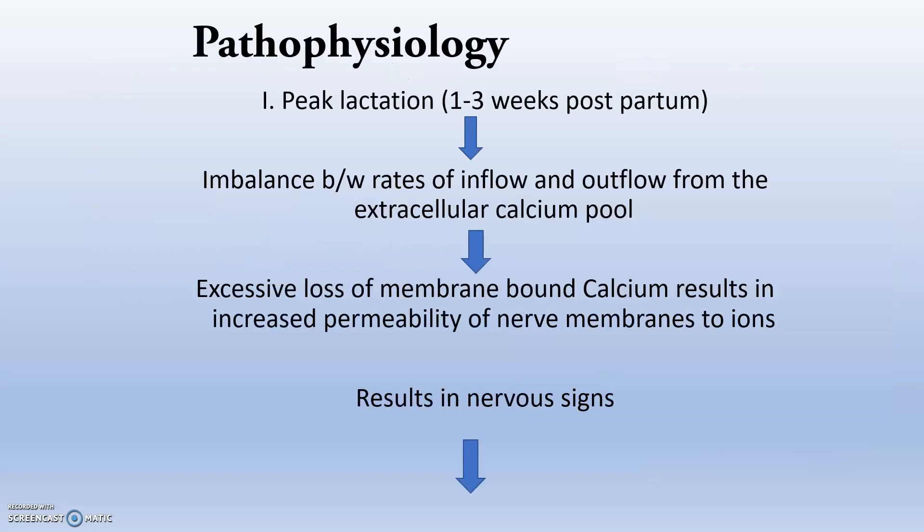Moving to the pathophysiology: during peak lactation — that is 1 to 3 weeks after delivery — there is an imbalance between the rates of inflow and outflow from the extracellular calcium pool. Excessive loss of membrane-bound calcium results in increased permeability of the nerve membrane to ions, leading to nervous signs.